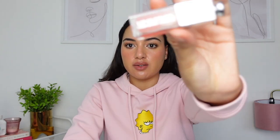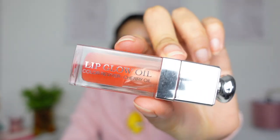For lips, I'm going to use the Dior Lip Glow Oil — I'm not sure what shade I have, is it coral? Yes, coral.